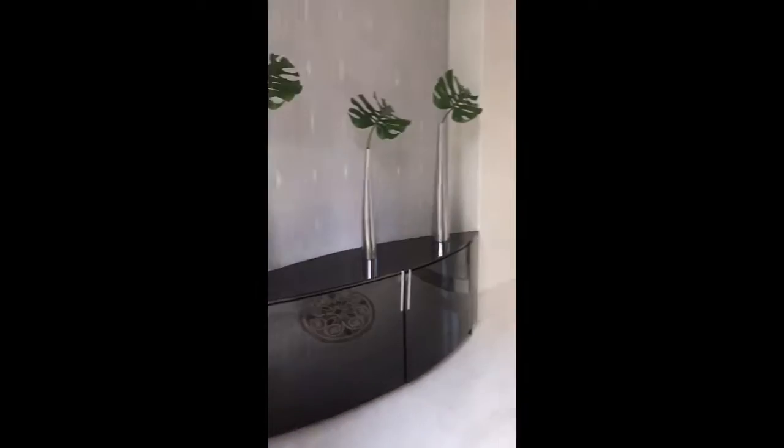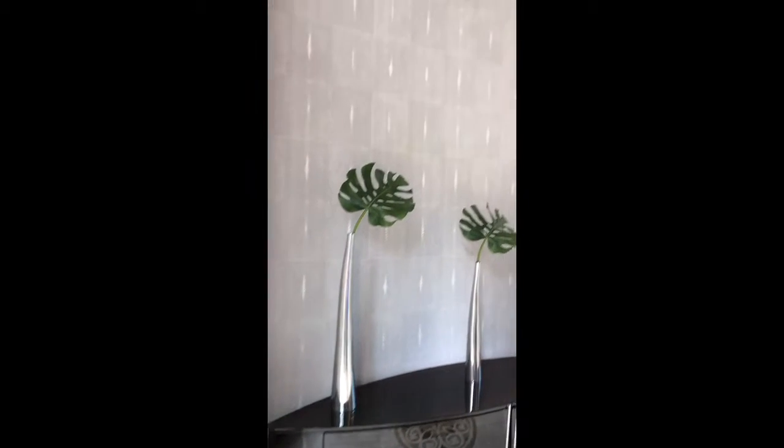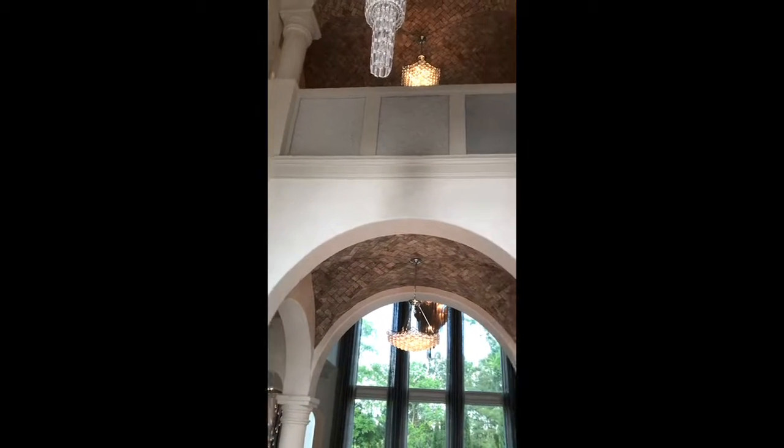Hey, Steve. Just want to kind of give you an idea of what 31 Fazio Way looks like as we walk through the house. I'll be pointing out some things as we walk through.